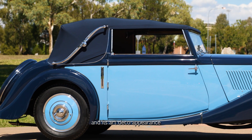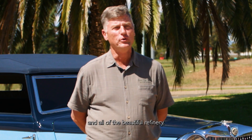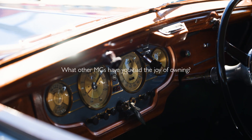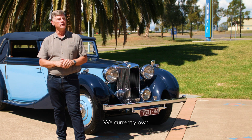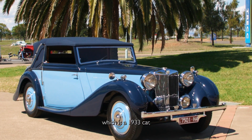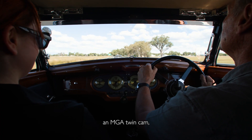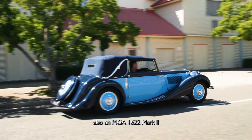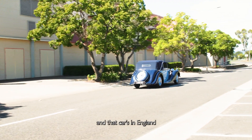We currently own two SAs, an F Type Magna which is a 1933 car, an MGA Twin Cam, and also an MGA 1622 Mark 2 — and that car's in England, which we use on some of our rallies.